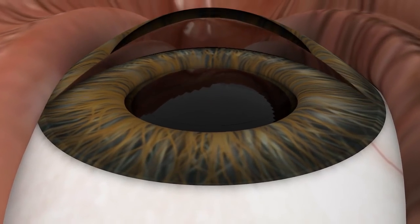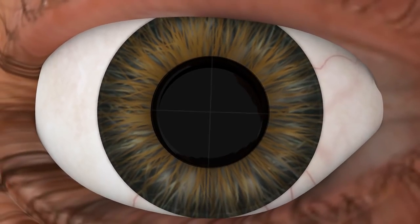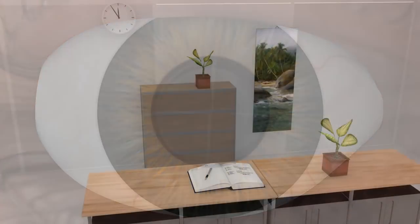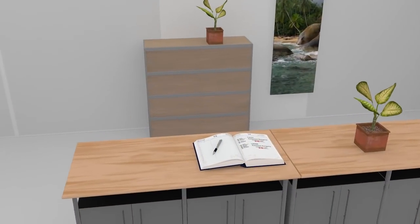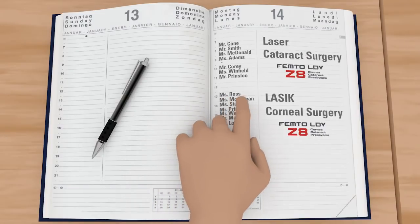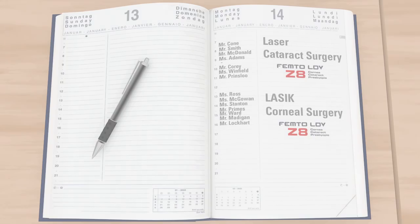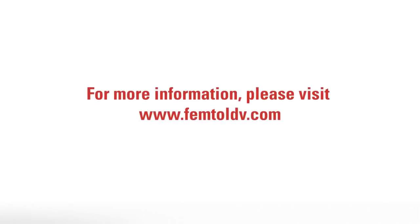The all-purpose capability has no limits. Simply by using an applanation patient interface, the Z8 becomes your ideal partner for several corneal treatments, from Z-LASIK to advanced keratoplasties. For corneal surgery, the design of the Femto LDV's patient interface has proven to be efficient and extremely precise.